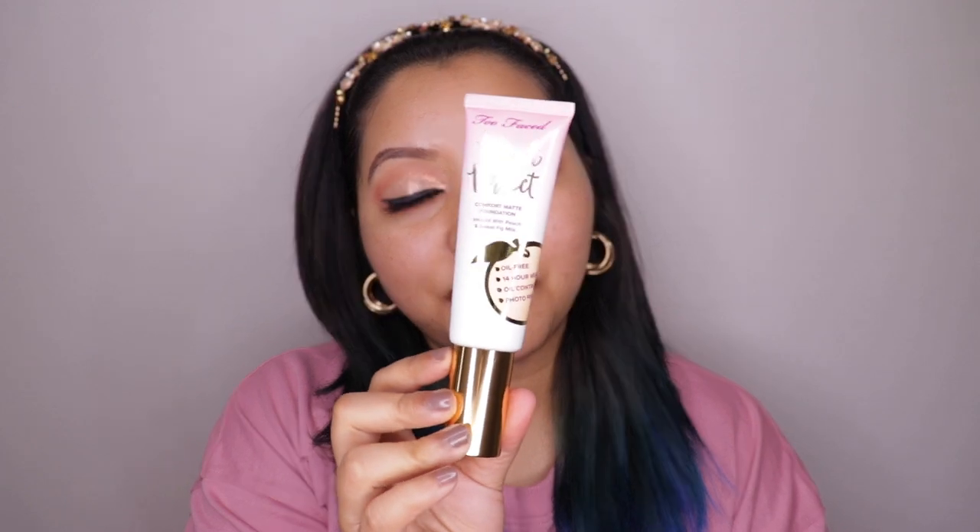Hey guys, welcome to my channel! For today's video I am so excited because Too Faced Cosmetics has finally launched in India. I'm going to be doing a review and wear test of the Peach Perfect Comfort Matte Foundation. I was really contemplating buying the Bond This Way foundation but the reviews from YouTubers with oily skin did not recommend it at all — it seems best suited for dry to normal skin.